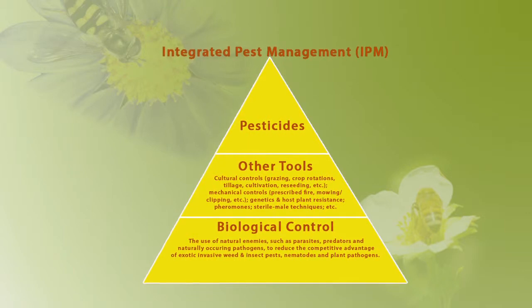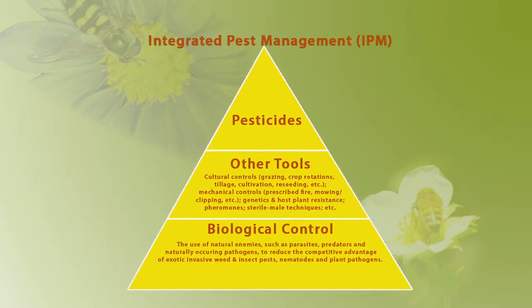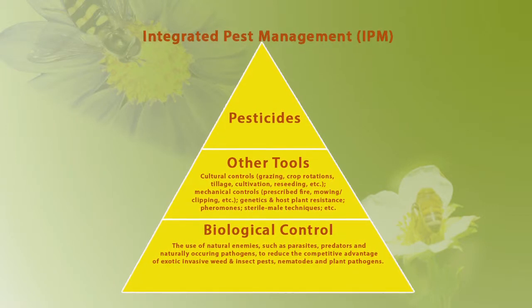The best approach for controlling pests is to use an integrated program using various methods, which we call Integrated Pest Management, or IPM.